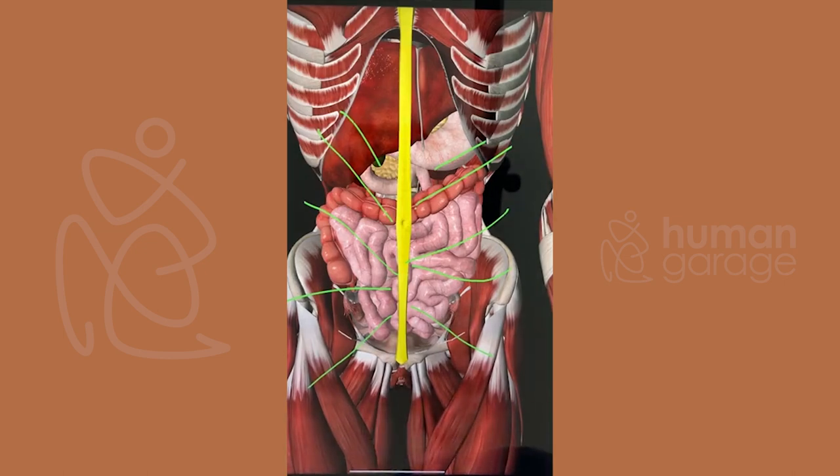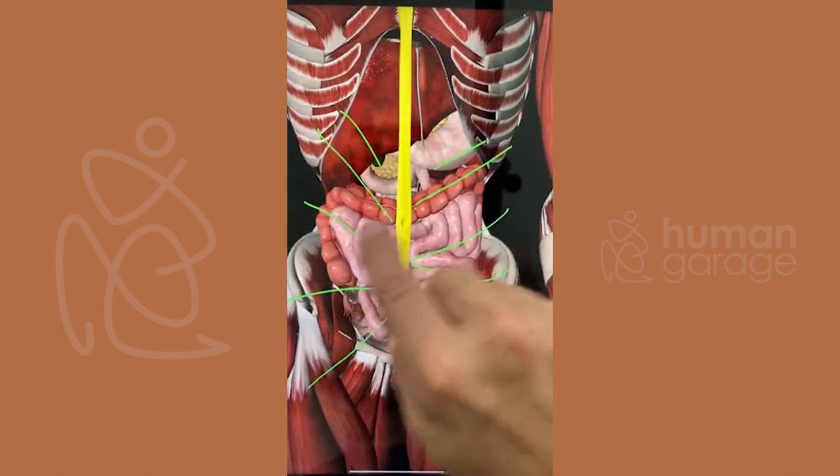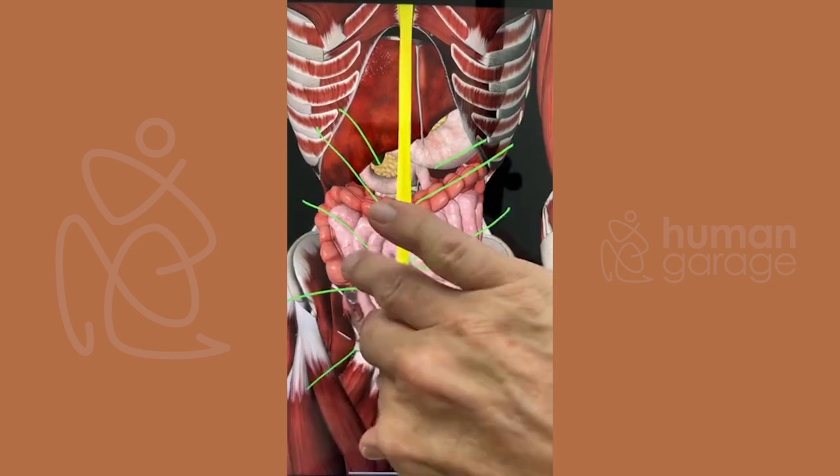Look at my diastasis recti — I went from having a big belly, and what's important is when I got rid of my belly I had that little line underneath the belly button. What we do for this is the belly button torque — we put our finger in there and torque this way.